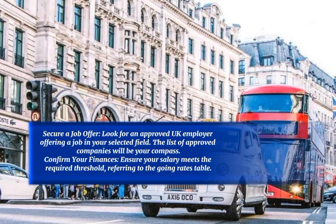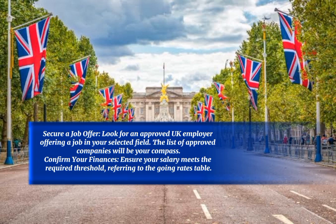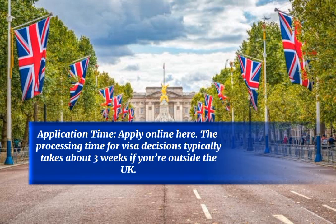Next, secure a job offer by looking for an approved UK employer offering a job in your selected field — the list of approved companies will be your guide. Confirm your finances to ensure your salary meets the required threshold, referring to the going rates table. Once ready, apply online. The processing time for visa decisions typically takes about three weeks if you are outside the UK.